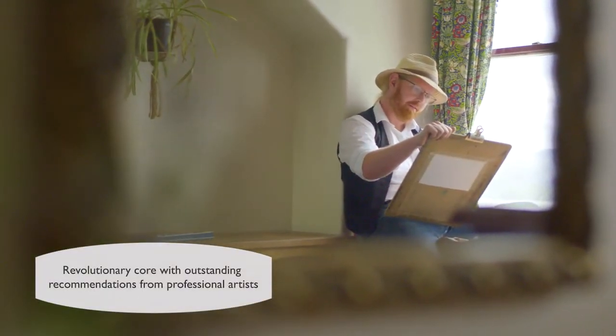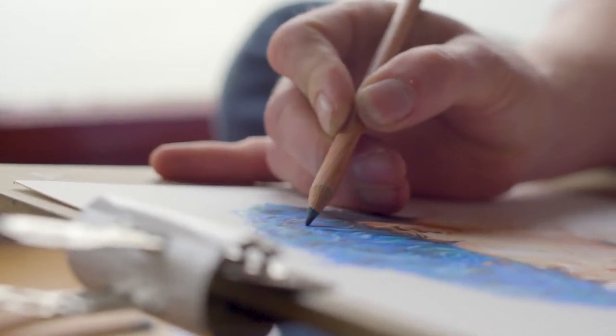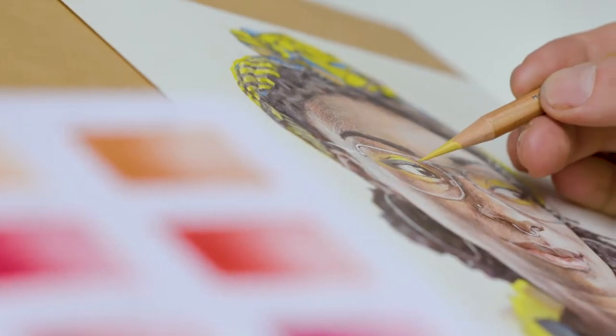I wanted to make some drawings that really tested the potential of this particular range, and so I made three portraits of some friends of mine — Esme, Anna, and Pris.